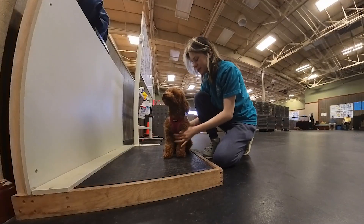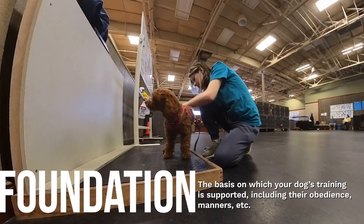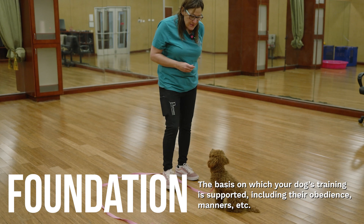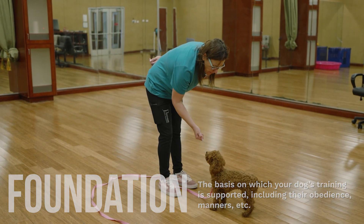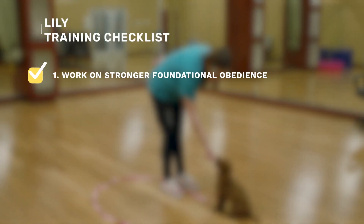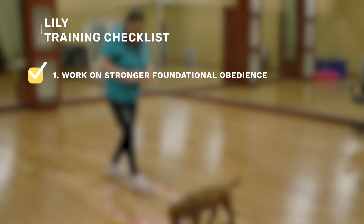We like to work on building what is called foundation. That's just our main six commands that we work on here: sit, down, stay, heel, place, and come, which is our recall. Those are the main six commands that we teach to build this foundation. A lot of times building foundation can also help improve other behaviors the dog might be struggling with, such as barking. It kind of teaches them to be a little bit more obedient.